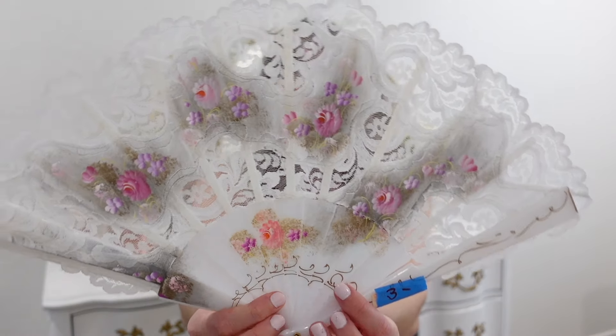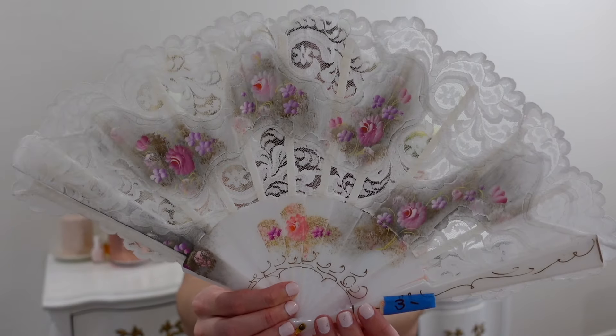The first thing is this fan. I got this fan for $3. I want to do a little photo shoot — this is so cute. I'm not sure if it's actually vintage, but I know that it is hand painted. The flowers are hand painted. This is amazing. I will be doing a photo shoot with this.